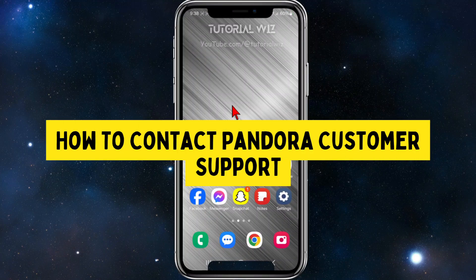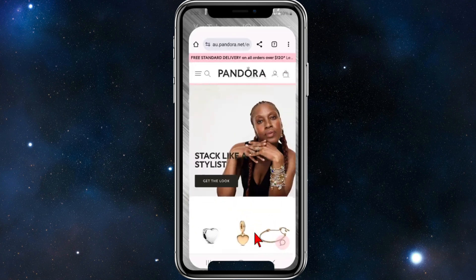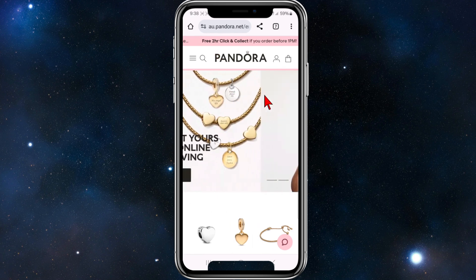In this video, I'm going to show you how to contact Pandora's customer support. What we want to do is open up a web browser and head on over to pandora.net, which is the official website of Pandora.